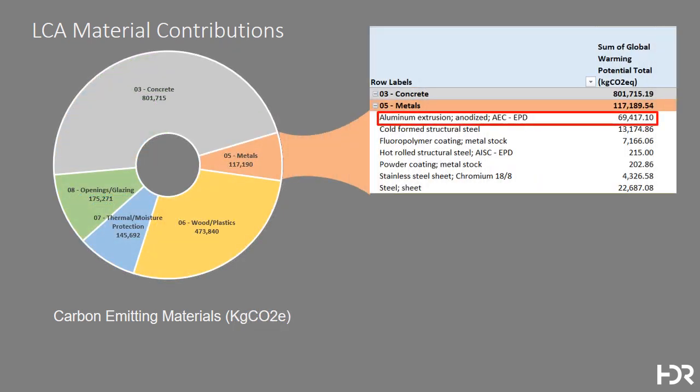In metals, we noticed that aluminum has the highest concentration of CO2 in the building, and realized that as it is associated with the facade, there's not much one could do to reduce the quantity without a significant redesign. However, we did discover that there's a new aluminum smelting technique that will be brought to market in the 2020s, which produces oxygen rather than CO2 during its smelting, which holds great promise in this area.